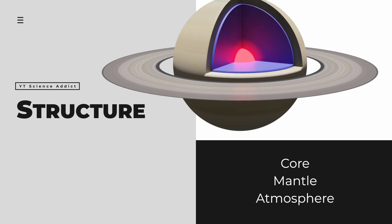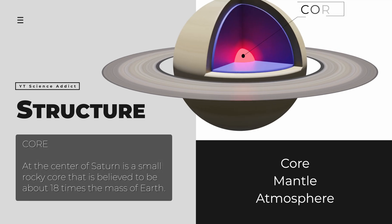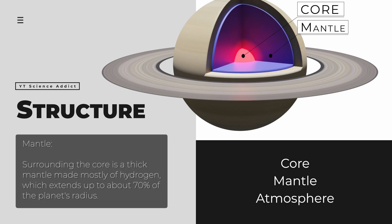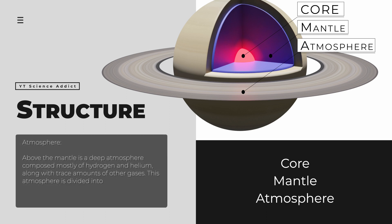Saturn consists of a core, mantle, and atmosphere. At the center of Saturn is a small rocky core that is believed to be about 18 times the mass of Earth. Surrounding the core is a thick mantle made mostly of hydrogen, which extends up to about 70 percent of the planet's radius. Above the mantle is a deep atmosphere composed mostly of hydrogen and helium, along with trace amounts of other gases.